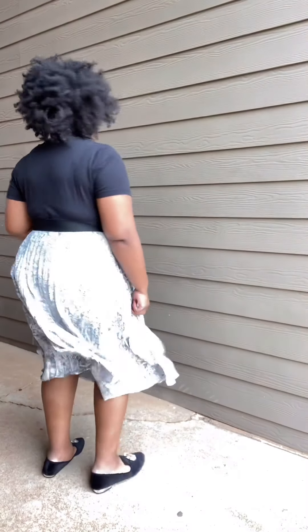This second look is called Prince Please. This snakeskin pleated skirt is from Walmart — can you guess how much it was? Seven dollars! This look is featuring our Supreme T, which is our original, very first t-shirt that JoBim Clothing ever launched.